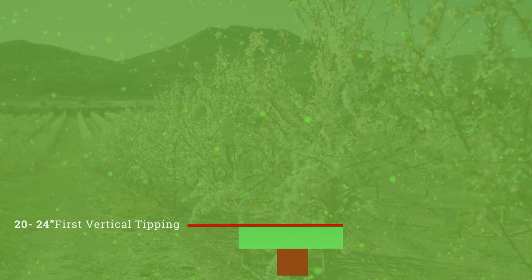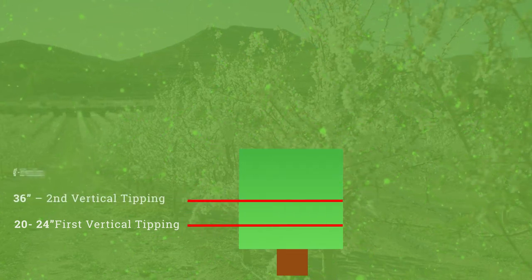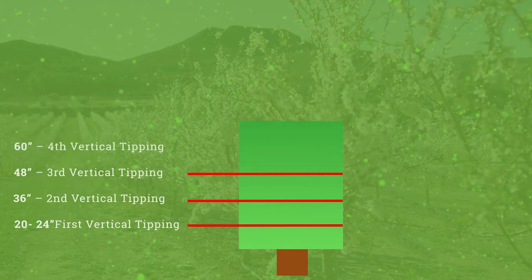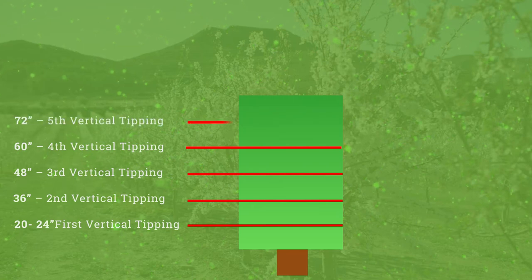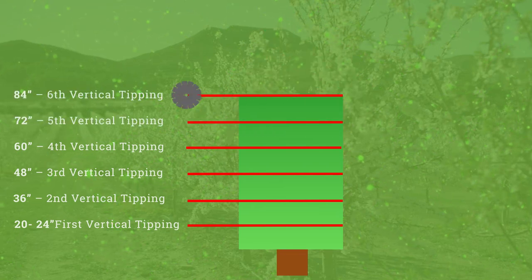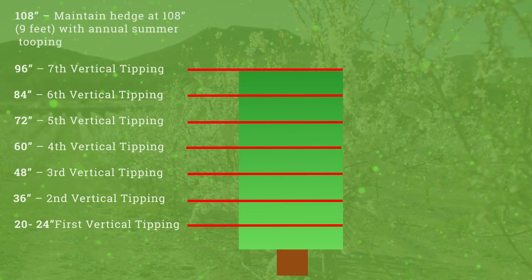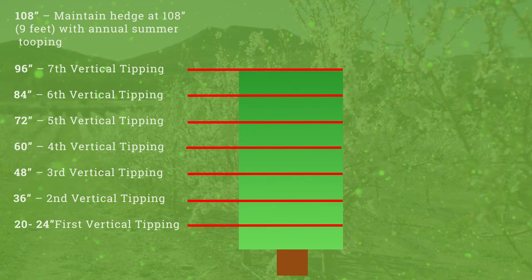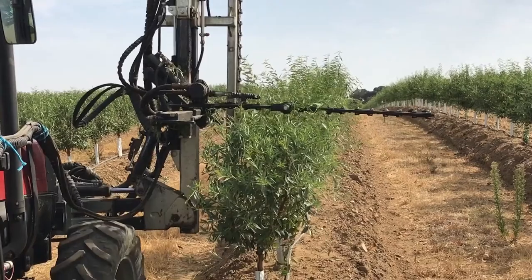The first topping is done when the tree reaches a height of 20 to 24 inches, the second at 36 inches, third at 48 inches, fourth at 60 inches, fifth at 72 inches, sixth at 84 inches, and the last at 96 inches. At each cut, you should remove 2 to 4 inches. You will maintain the hedge height at 108 inches, or 9 feet.